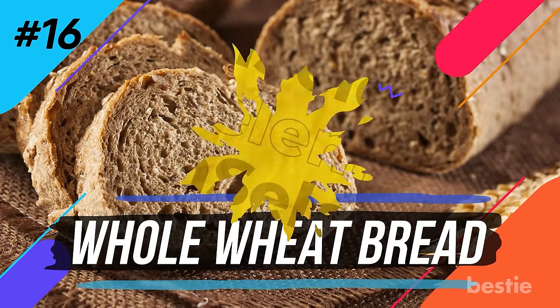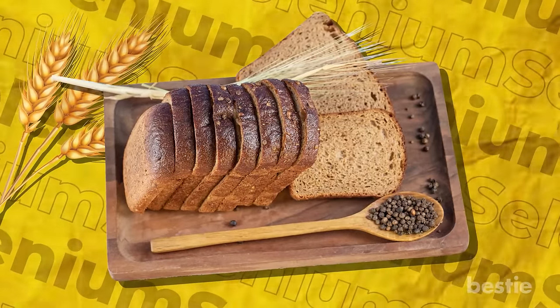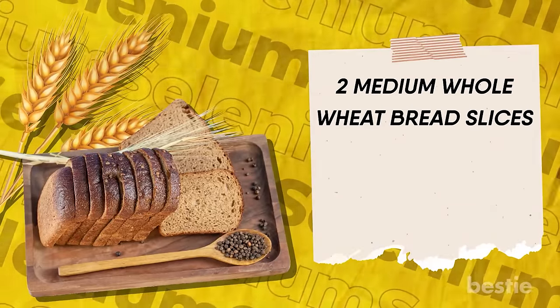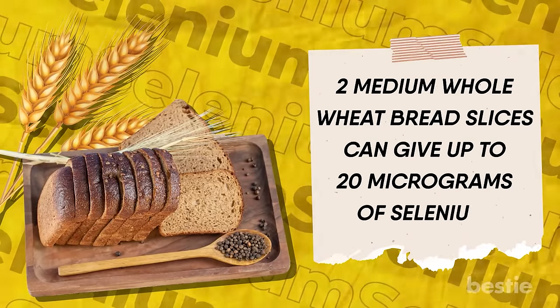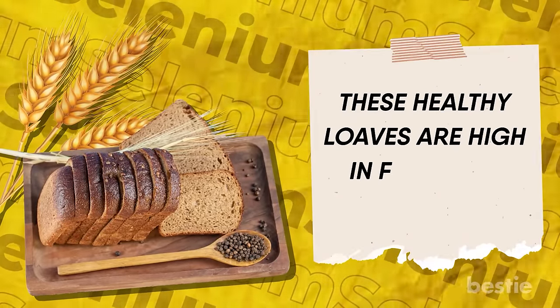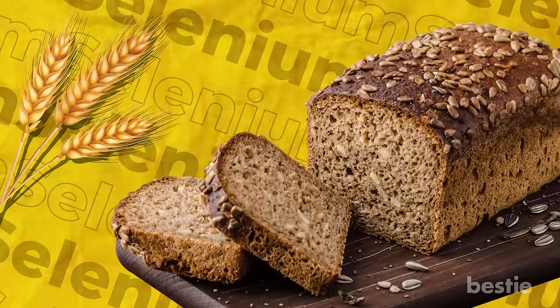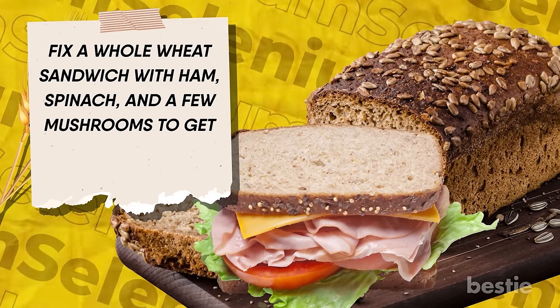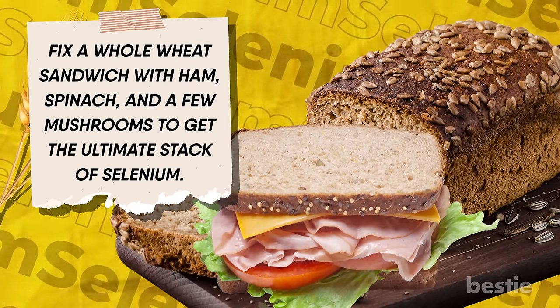Number sixteen: whole wheat bread. Whole wheat bread is a step ahead of your everyday pillowy white bread. Two medium slices can give you up to 20 micrograms of selenium. These healthy loaves are high in fiber and nutrients, and if you pick a bread with seeds and nuts, you'll benefit even more. Fix a whole wheat sandwich with ham, spinach, and a few mushrooms to get the ultimate stack of selenium.